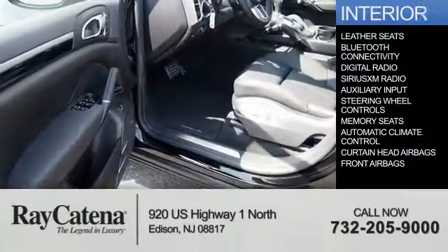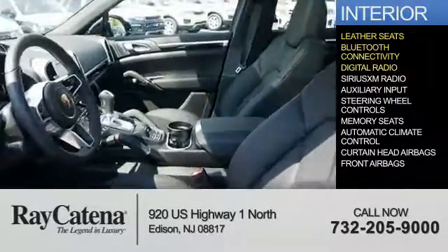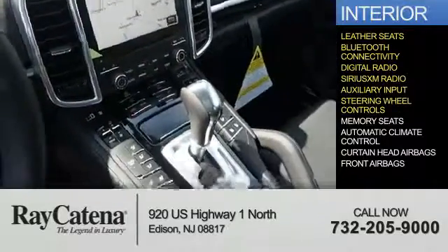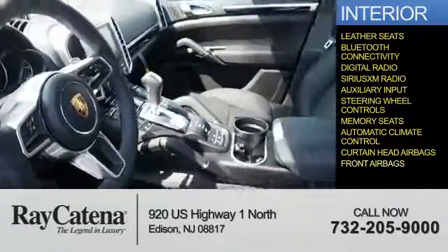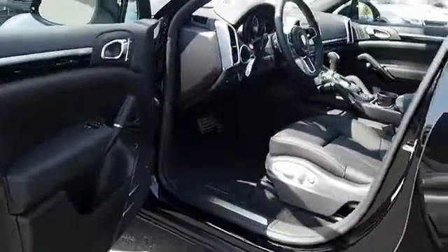Inside you'll find leather seats, Bluetooth connectivity, digital radio, Sirius XM satellite radio, and auxiliary input, steering wheel controls, memory seats, automatic climate control, curtain head airbags, and front airbags. Great quality at a great price. Call or click to contact us today.